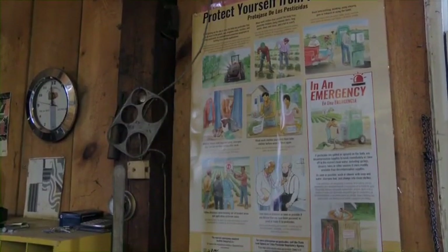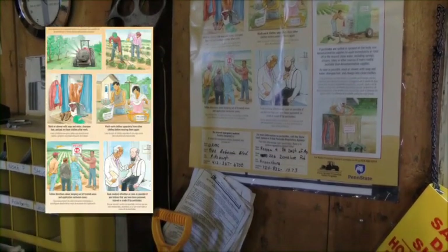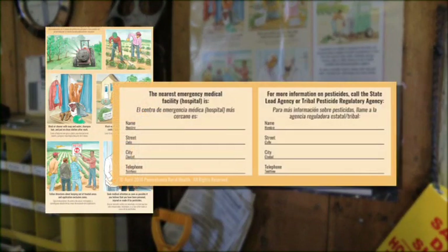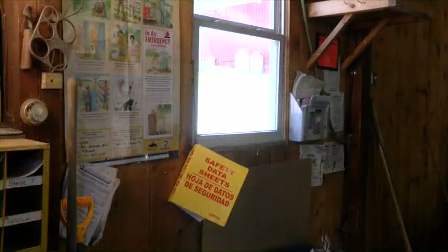You'll also find pesticide safety information on a poster at the central location. Besides the reminders about ways to reduce your exposure, there will be contact numbers and addresses for an area hospital or medical center, along with the contact information for the state lead agency — which in Pennsylvania will be your regional Pennsylvania Department of Agriculture. You can use the phone number for the state lead agency to report pesticide or WPS violations. Your employer must inform you where to find this information at the central location, and you should make sure you learn its location right away.